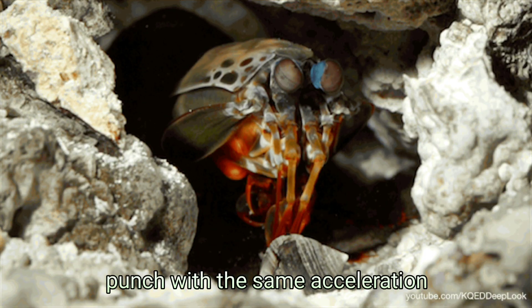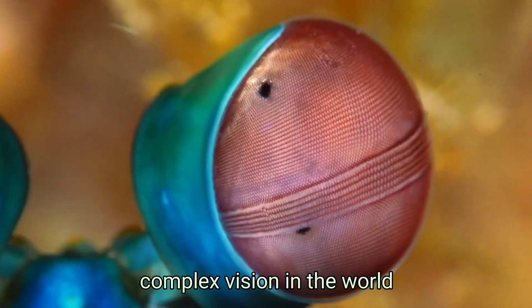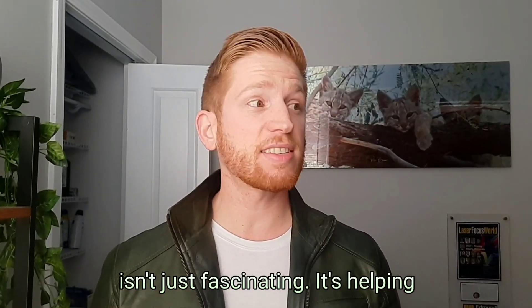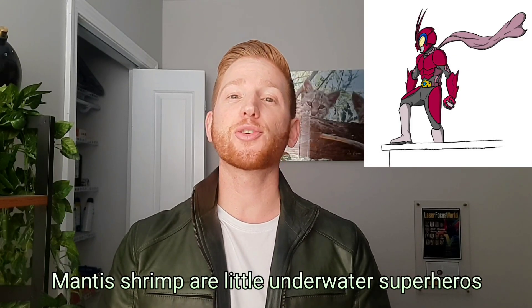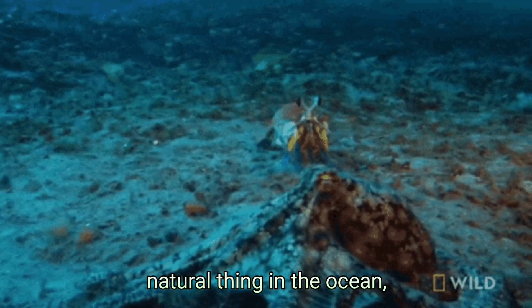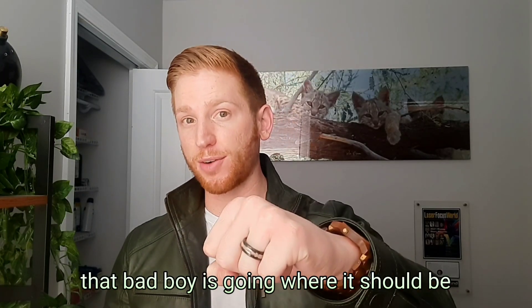Not only do mantis shrimp punch with the same acceleration as a .22 caliber bullet, but they have the most complex vision in the world. Understanding how their eyes work isn't just fascinating — it's helping scientists detect cancer cells in humans. Mantis shrimp are little underwater superheroes. Their crazy punch is the fastest moving natural thing in the ocean, so they need really good eyesight to make sure that punch is going where it should be.